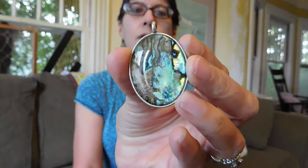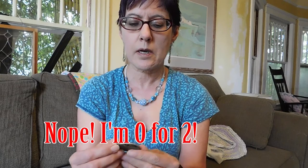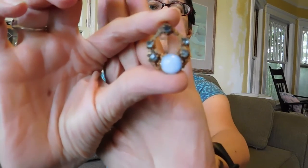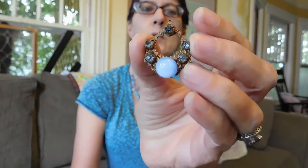I got this pendant. It's abalone and although it's not marked, I feel like it very well could be sterling silver. I will let you know. I paid $2.50 for that. And I got this pretty — it's hard to see — it's a brass filigree with blue stones. This is probably 1930s. Nice, interesting little pendant. And that was also $2.50.